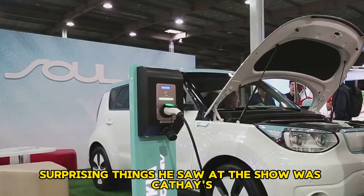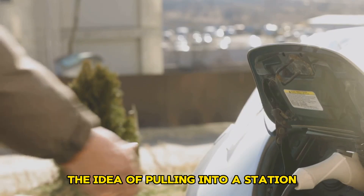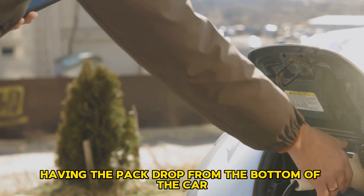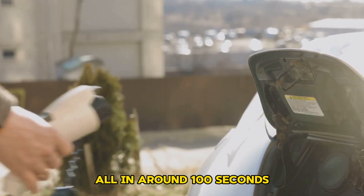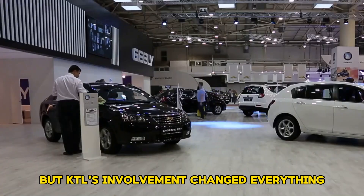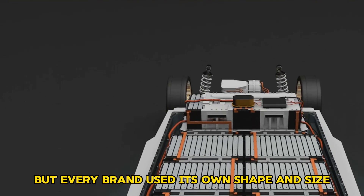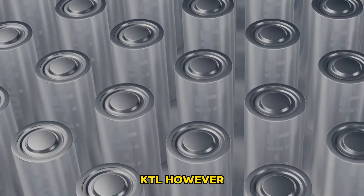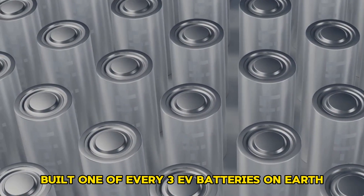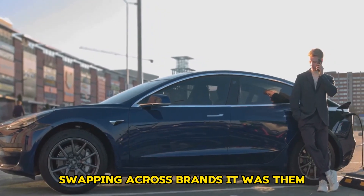One of the most surprising things he saw at the show was CATL's battery swapping demonstration. The idea of pulling into a station, having the pack drop from the bottom of the car and a fully charged one slide back in — all in around 100 seconds — felt futuristic. Car companies had attempted swapping before, but every brand used its own shape and size, preventing any real standard from forming. CATL, however, built one of every three EV batteries on Earth, and if any company had the power to standardize swapping across brands, it was them.